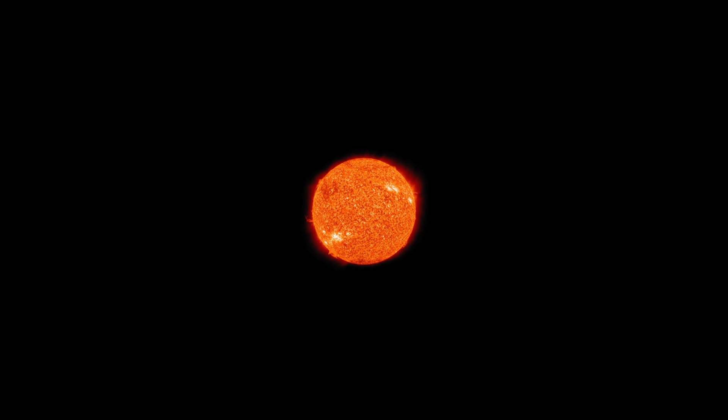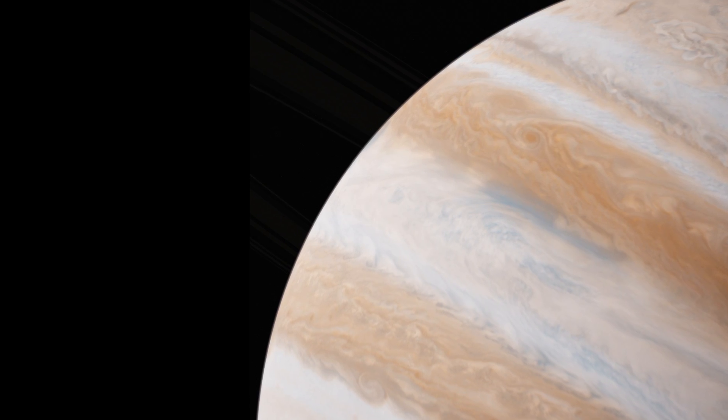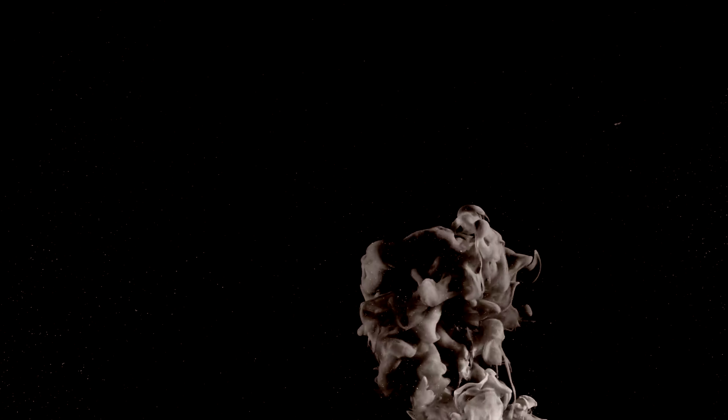As it gets closer to the Sun, a comet speeds up and warms up. The warming is caused by radiation that shoots out from the Sun in all directions. Solar radiation includes light and heat. At a certain point between the orbits of Mars and Jupiter, the heat is enough to transform all those ices into gases. Since a gas takes up much more volume than its solid version, it explodes outward.